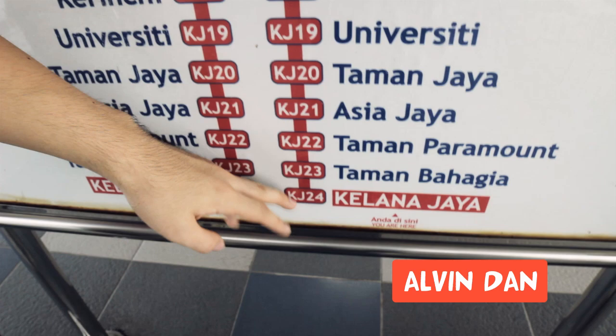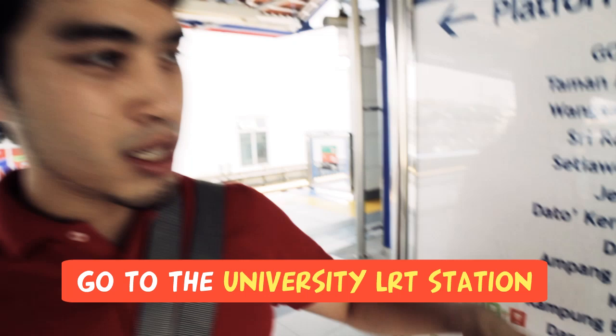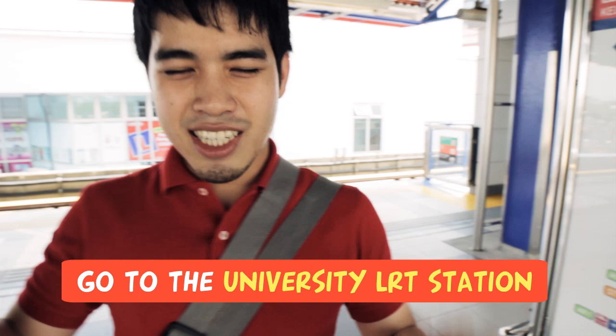Hey guys, we're at Klana Jaya Station. We're going to show you a bit about how to get to XPJ. Here you can see there are different stops. We are starting at Klana Jaya. All you need to do is get to University Station. So from any of the stops — from KLCC, Masjid Jamek, or Bangsa — just make your way to University Station. When we get there, we're going to give you more directions on how to get to XPJ.